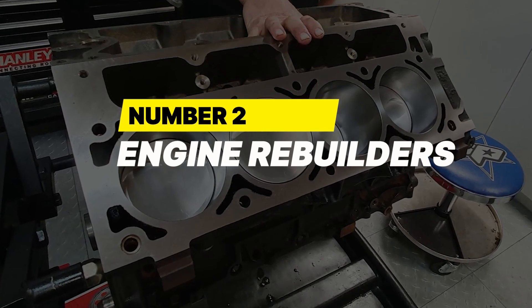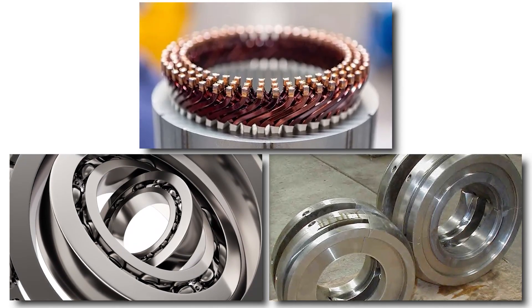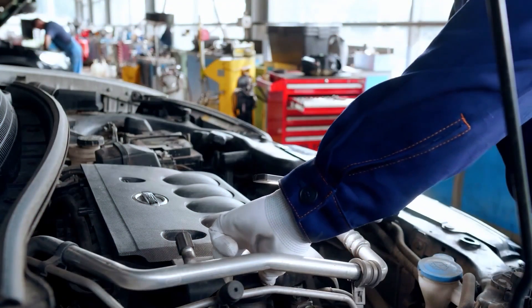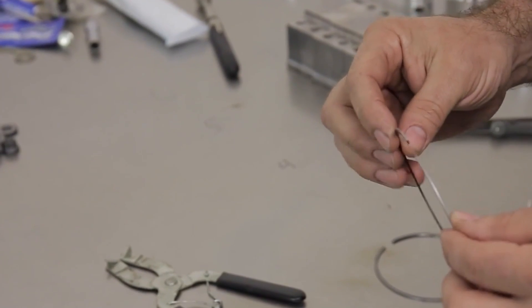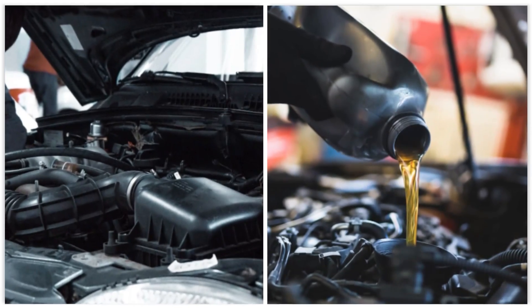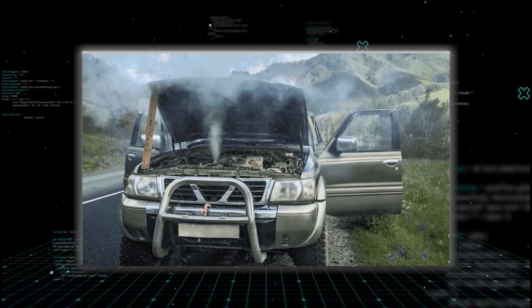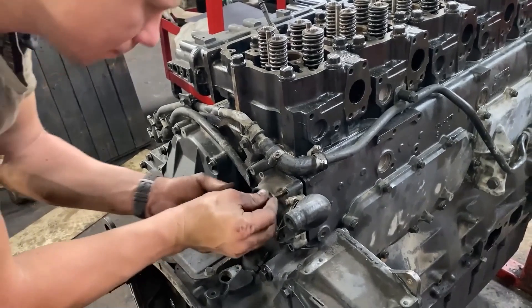Number 2: Engine rebuilders. If an oil additive promises to rebuild worn engine parts by adding copper, silver, or lead into your oil, that's a red flag. These so-called engine rebuilders are usually nothing more than viscosity modifiers — thickening agents that quiet things down temporarily but don't fix anything underneath. The metals they advertise can't fuse to hardened steel cylinder walls or repair mechanical wear. In fact, these additives can gum up oil passages and cause more damage long-term. They may mask symptoms like noise or oil burning for a while, giving the illusion of improvement, but the underlying problems remain and often get worse. If your engine has real mechanical wear, no bottle on a shelf will fix it.